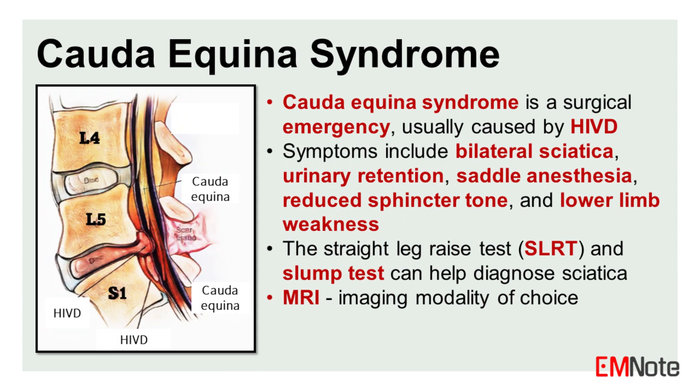Cauda equina syndrome is a surgical emergency, usually caused by lumbar disc herniation (HIVD). The symptoms include bilateral sciatica, urinary retention, saddle anesthesia, reduced sphincter tone, and lower limb weakness. The straight leg raise test (SLRT) and slump test can help diagnose sciatica, but they are not specific for cauda equina syndrome. MRI is the imaging modality of choice.